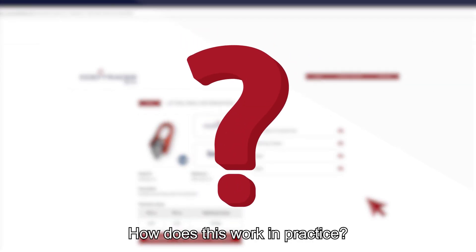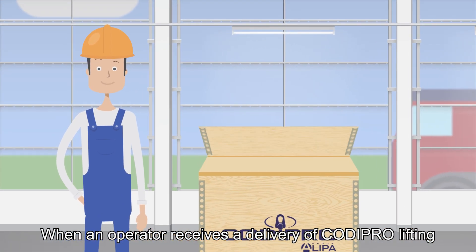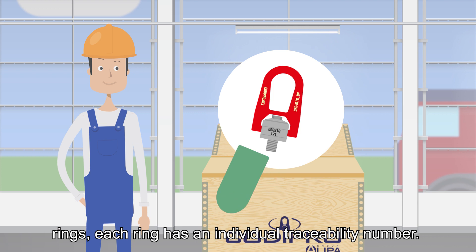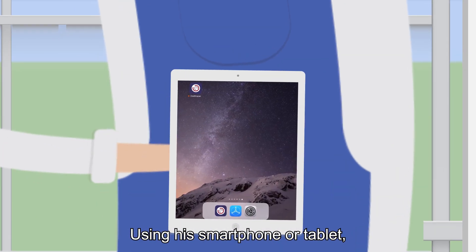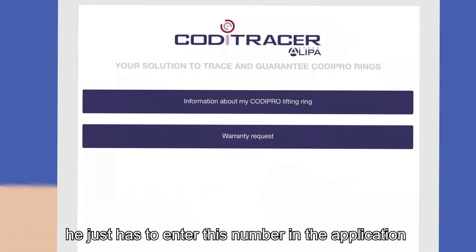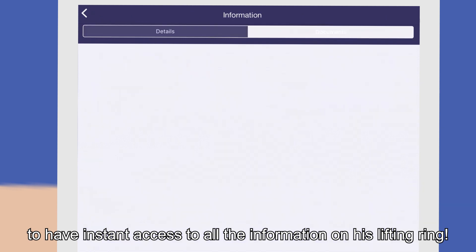How does this work in practice? When an operator receives the delivery of Kodipro lifting rings, each ring has an individual traceability number. Using his smartphone or tablet, he just has to enter this number in the application to have instant access to all the information on his lifting ring.